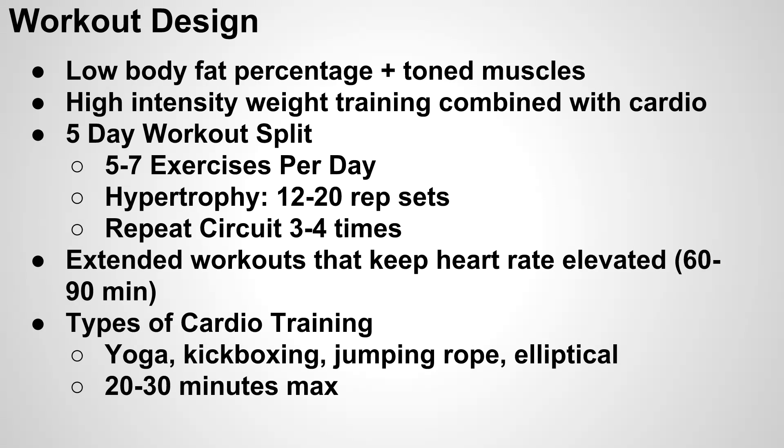The way we're going to do this is pair weight training with a little bit of cardio, with weight training as the primary focus. I'm going to go with a five-day workout split. Everyone's schedule is a little different, so it doesn't have to be five days, but for most people, going Monday through Friday and taking the weekend off tends to work best.